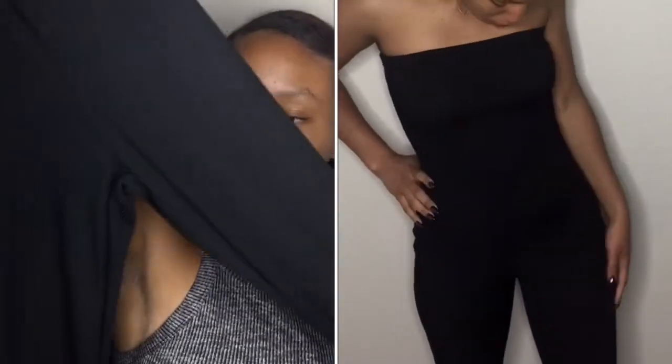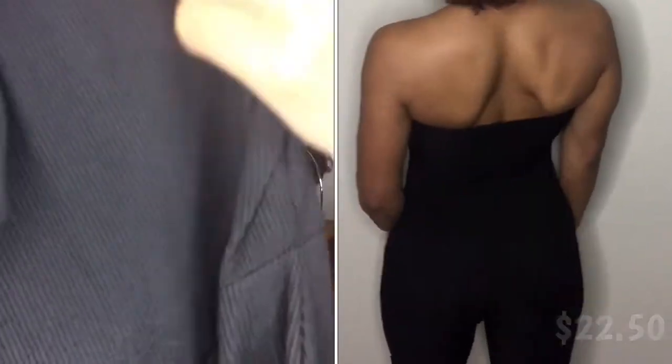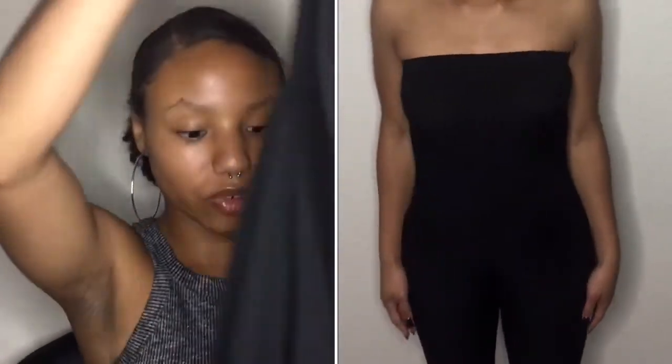The next thing I got from Boohoo — surprise surprise, size 4 — is this tight-fitting romper. It's all black and it's striped, like vertical lines going down. It's strapless but it cinches so it doesn't fall down. I feel very secure with this on.